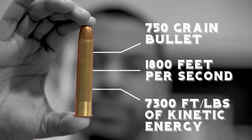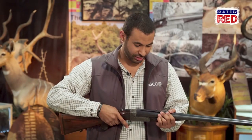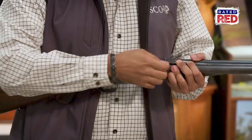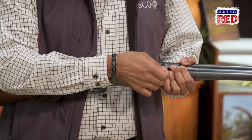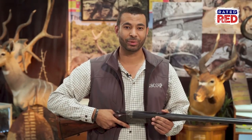The 577 fires a 750 grain bullet at 1,800 feet per second and generates 7,300 foot-pounds of kinetic energy. This rifle features folding leaf sights for 100 yards. You can flip the next leaf up for 200 yards, and if you're really ambitious, you can fold the final leaf up for a 300-yard shot.